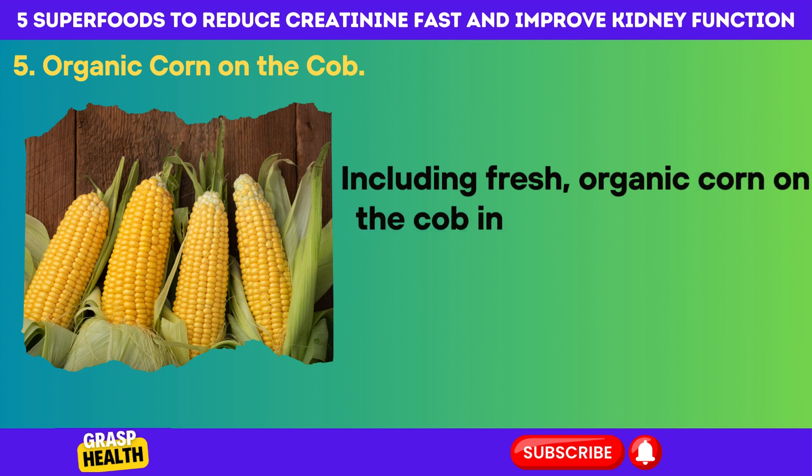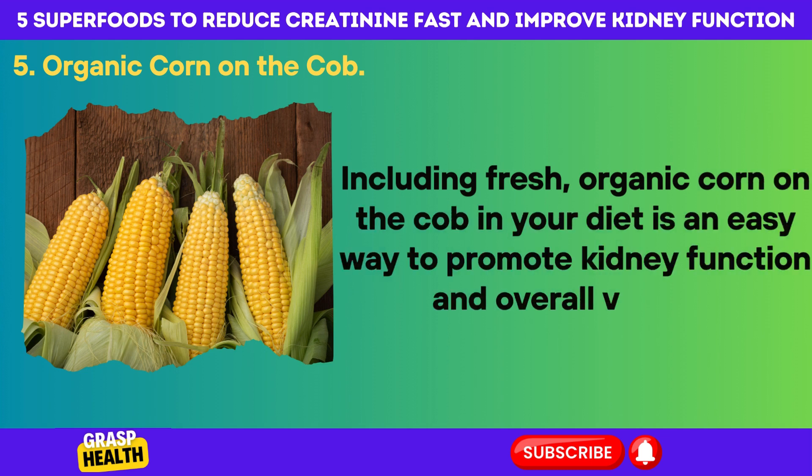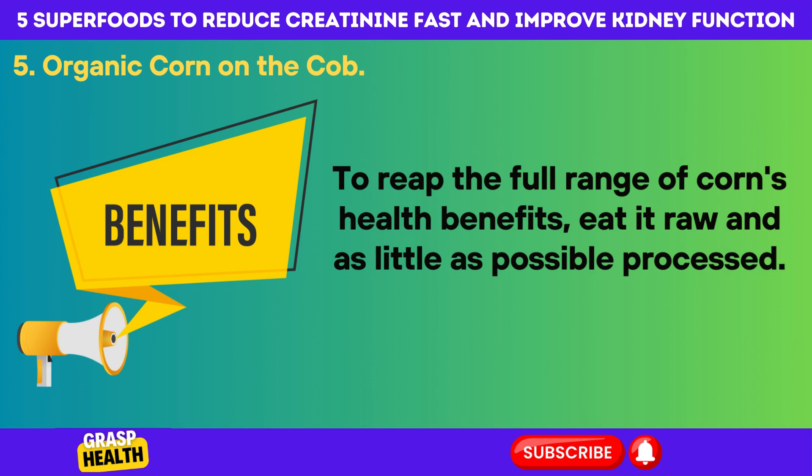Including fresh, organic corn on the cob in your diet is an easy way to promote kidney function and overall vitality. To reap the full range of corn's health benefits, eat it raw and as little processed as possible.